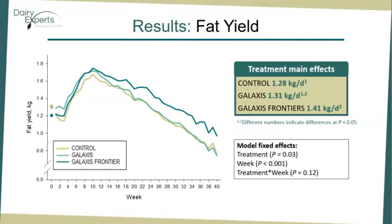Fat yield. We observed effects of treatment and week for fat yield. Overall, Galaxys Frontier cows produced over 0.1 kg per day more fat than control cows. However, no statistically significant differences were observed on fat yield between Galaxys Frontier and Galaxys, or between Galaxys and control cows.